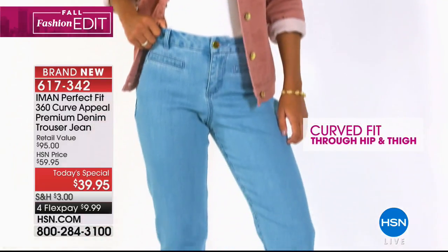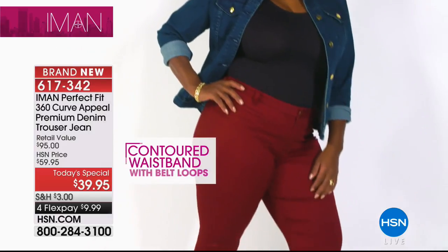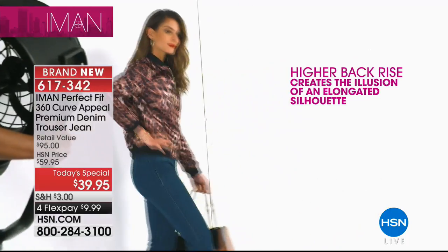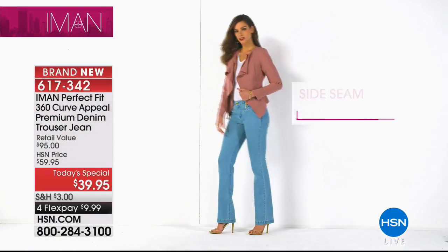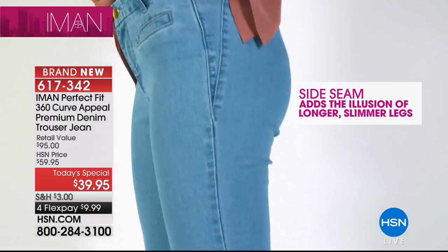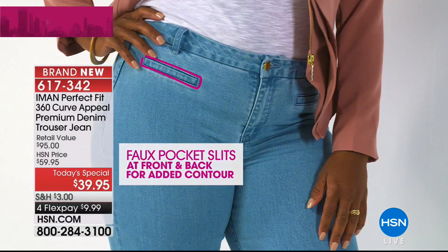The trouser jean, which we've never done before with Iman, is the best of all worlds. A trouser jean is sort of like the cross between your boot cut and your straight, but it is way more versatile. You can't, nine times out of ten, walk into an office in a boot cut jean or a skinny, but you can in a trouser jean.